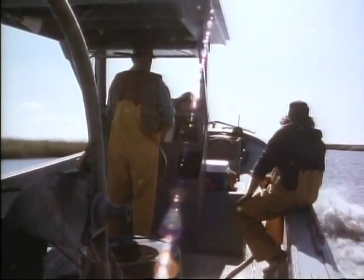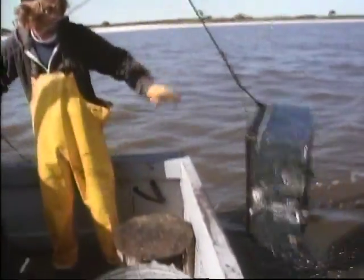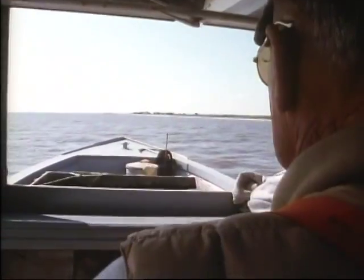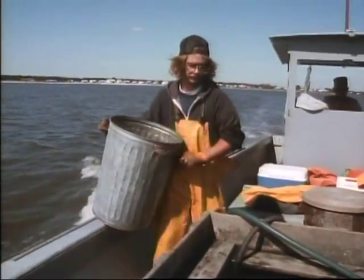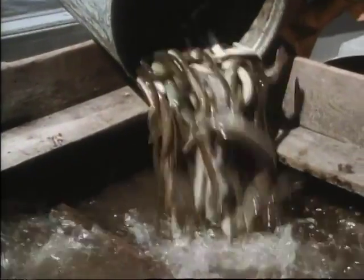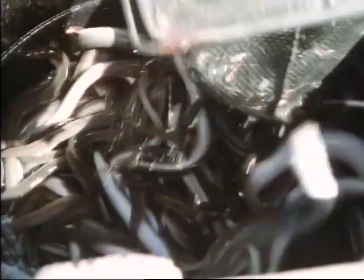Most commercial eelers harvest in the Bay where male eels gather before migrating. Bay eelers use underwater traps called pots. Feeding eels, lured by bait, are trapped inside and then hauled in. Eels are most valuable alive. They're kept alive on deck with an aerated live box. Having fed themselves for migration, they'll survive without food all the way to Europe.